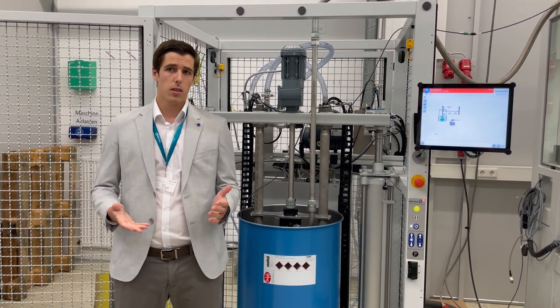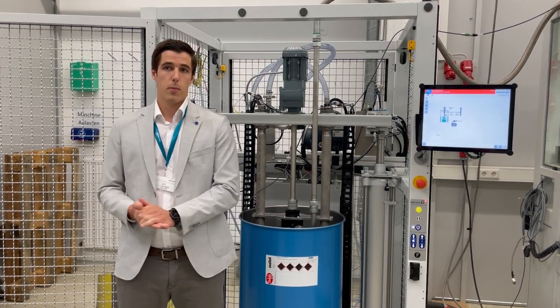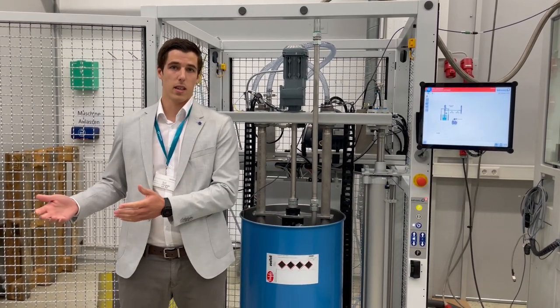This product was specially designed for cell-to-module and cell-to-pack battery bonding, and can combine the advantages of gap filler technology with mechanical fastener.